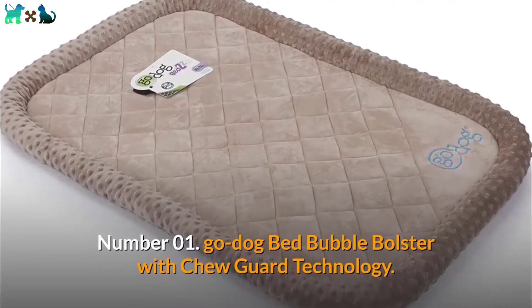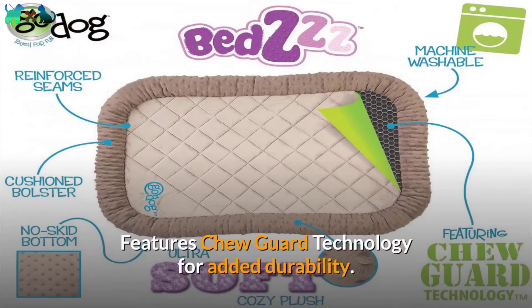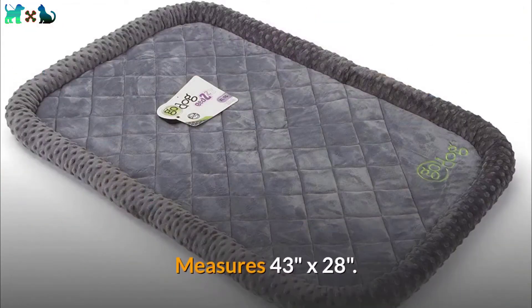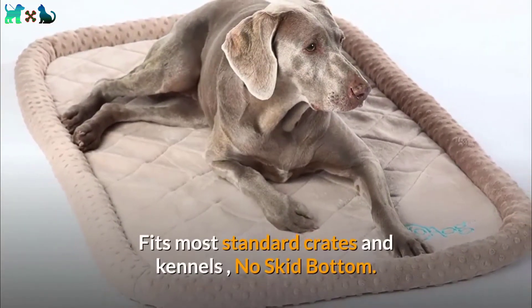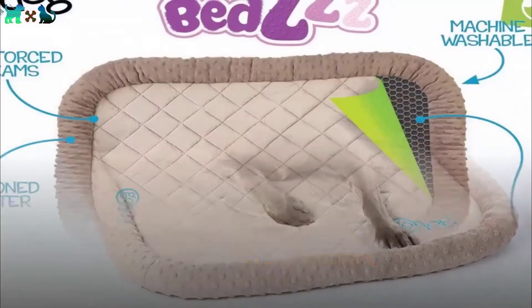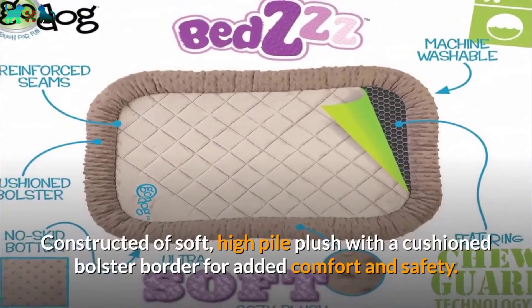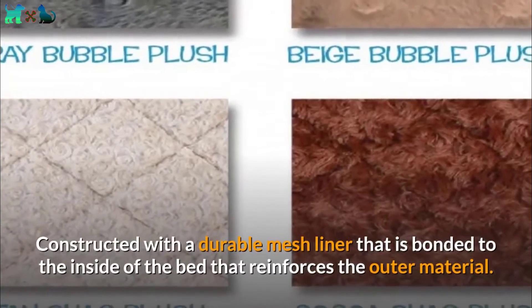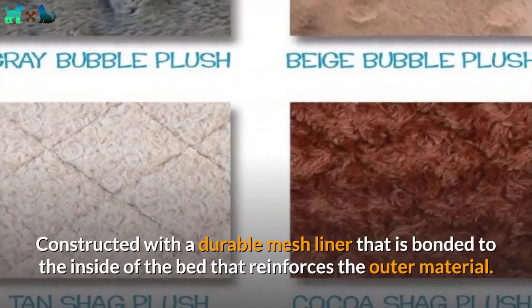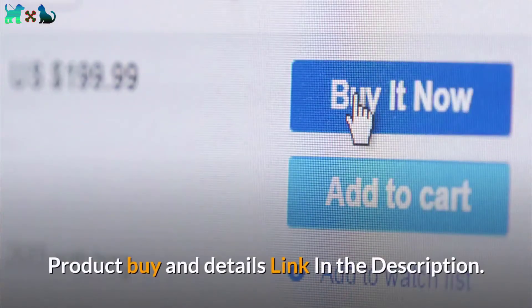Number 01: Go Dog Bed Bubble Bolster with Chew Guard Technology. Features Chew Guard Technology for added durability. Measures 43 inches by 28 inches. Fits most standard crates and kennels, with a no-skid bottom. Constructed of soft, high-pile plush with a cushioned bolster border for added comfort and safety. Also constructed with a durable mesh liner bonded to the inside of the bed that reinforces the outer material. Product buy and details link in the description.